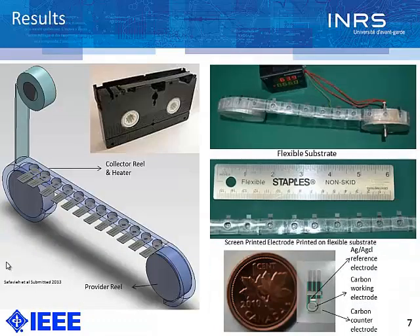Our device is the cassette, similar in concept to the audio/video cassette developed in the 1980s and 90s. Like that cassette, ours also has two reels: a provider reel that provides flexible ribbons, and a collector reel connected to a heater to implement heat for amplification. We have sets of reservoirs which at the bottom have a flexible electrode — a silver/silver-chloride reference electrode, a carbon working electrode, and a carbon counter electrode. Once we apply the samples and the LAMP solution and roll the cover, the tape covers the samples, and we connect it to the electrochemical reader for analysis.